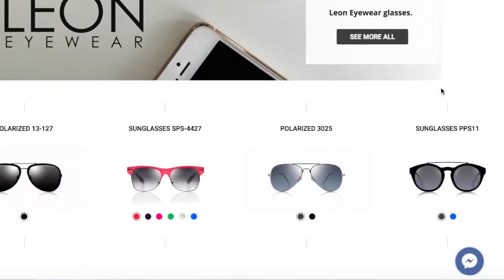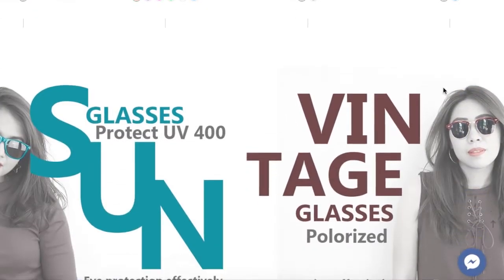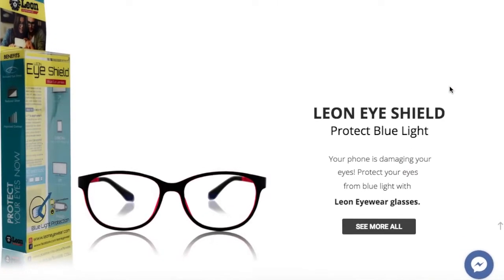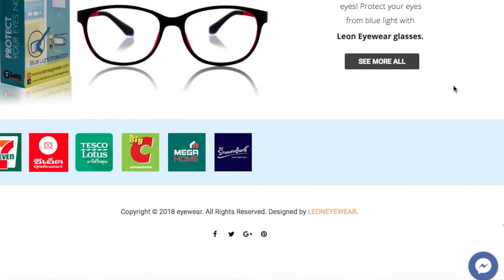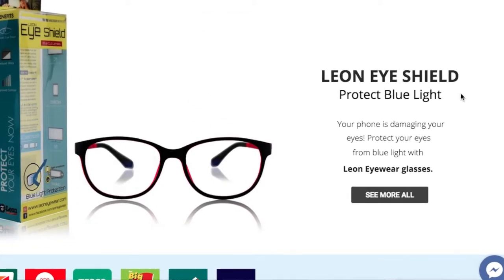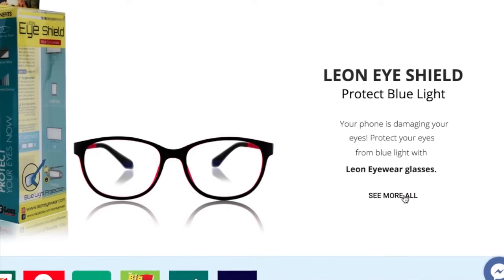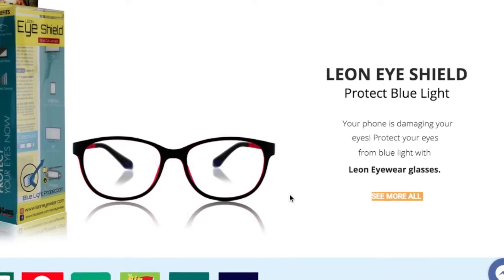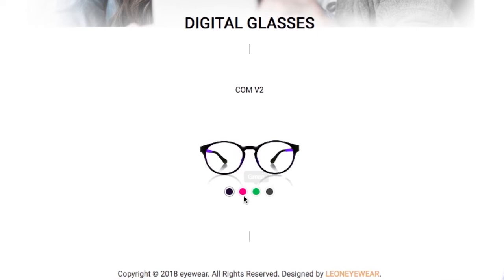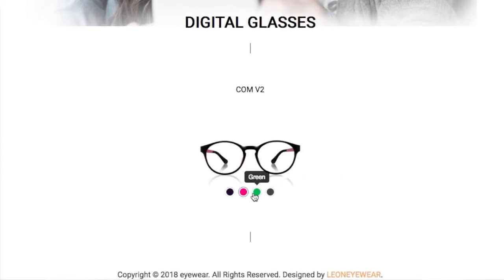For some background, this is the Leon eyewear. It's supposed to be an eye shield which cuts down 15% of blue light. Blue light is harmful to our eyes, and it cuts the blue light from our devices — mobile phones, computers, tablets, and so forth — and is supposed to lessen eye strain.